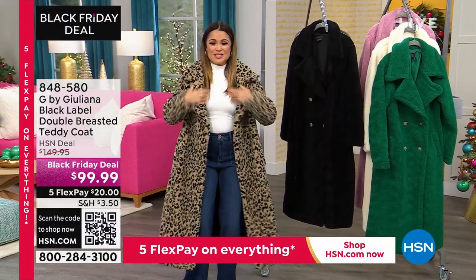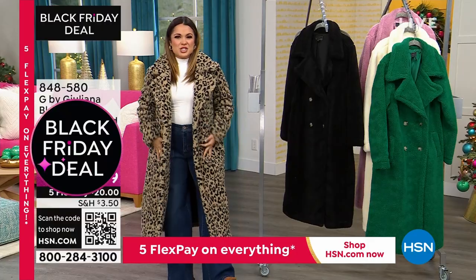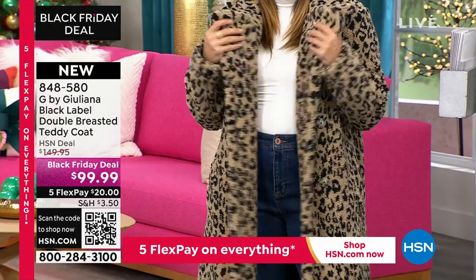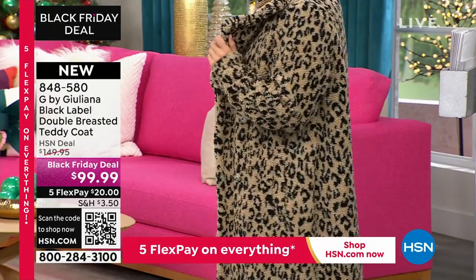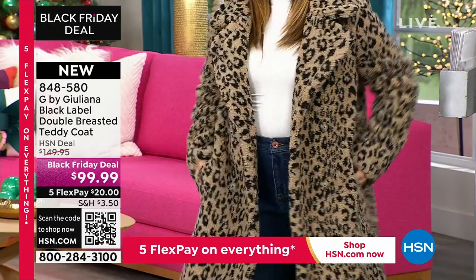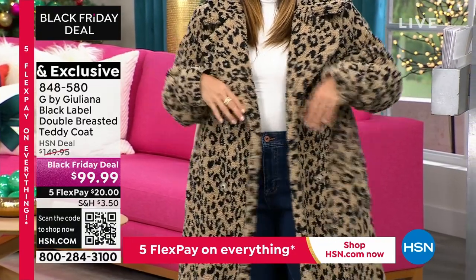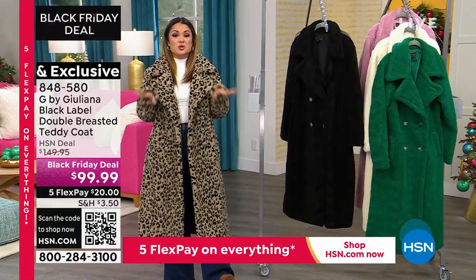Look at this coat — how fashionable is that? It is warm, it's cozy. The leopard is a Jacquard leopard and it is so luxe. It feels and looks like a million bucks. To be able to get a coat like this under $100 is a huge deal.